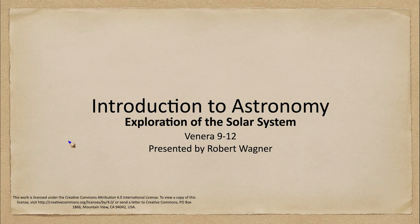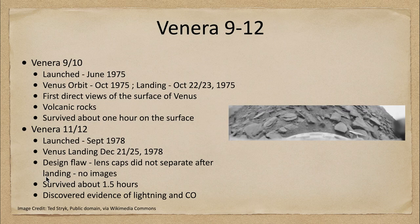Greetings and welcome to the introduction to astronomy. In this week's exploration of the solar system, we are going to talk about the Venera 9 through 12 spacecraft which explored the surface of Venus. So let's take a look at these craft and what we found out from them.